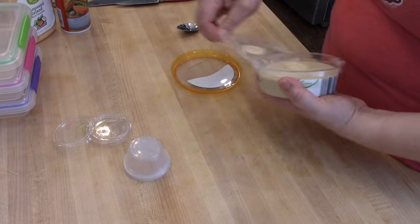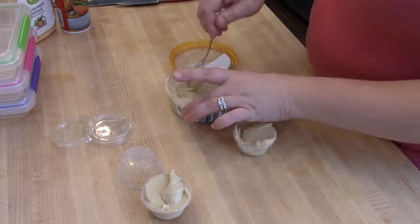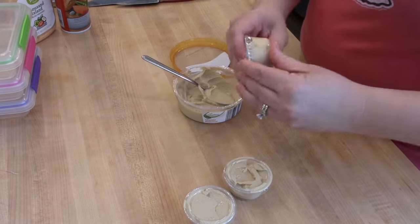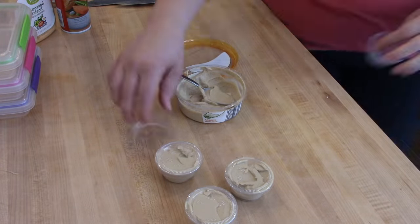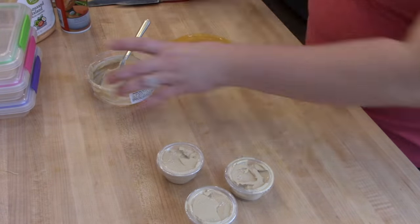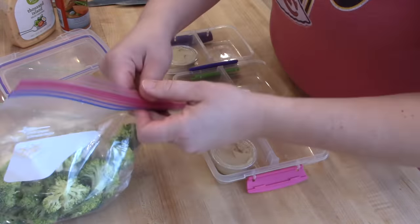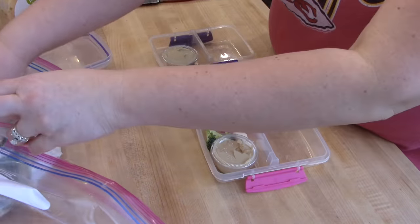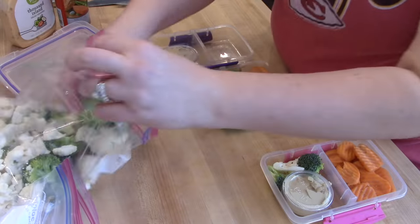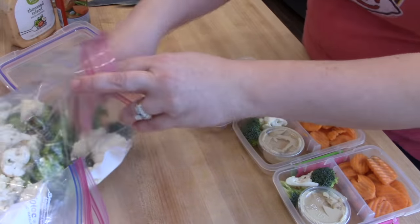I picked up this hummus from Aldi the week before and hadn't used it yet, so I thought it would be good to put into some of those little dip cups and take to work along with some cut up veggies. There was just enough to make four cups, and I'm going to make four veggie packs to go with those. These little containers are Systema — I've actually gotten these at Aldi randomly over the years. On one side I'm putting the hummus along with some broccoli and cauliflower, and then the other side I'll just put some carrot chips.